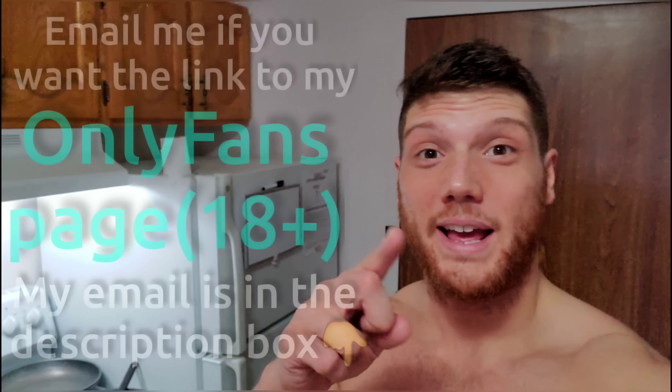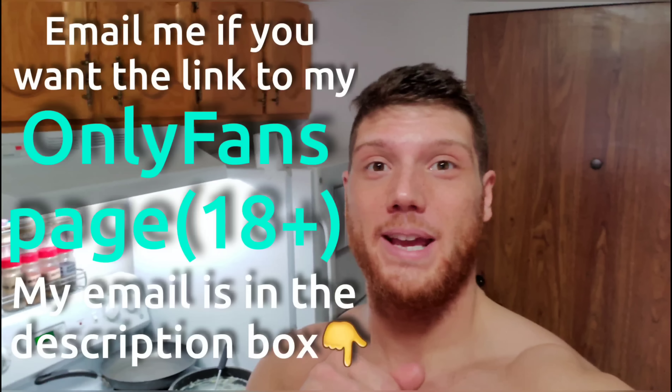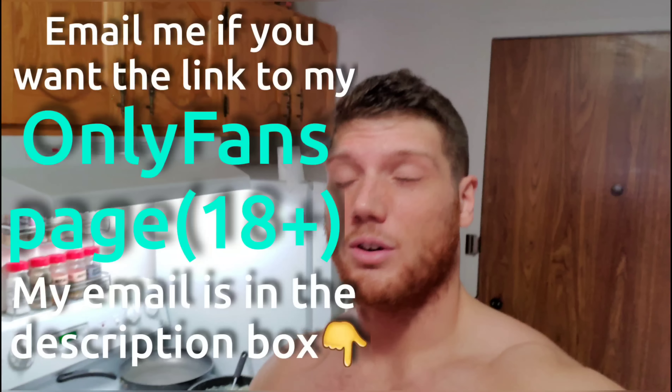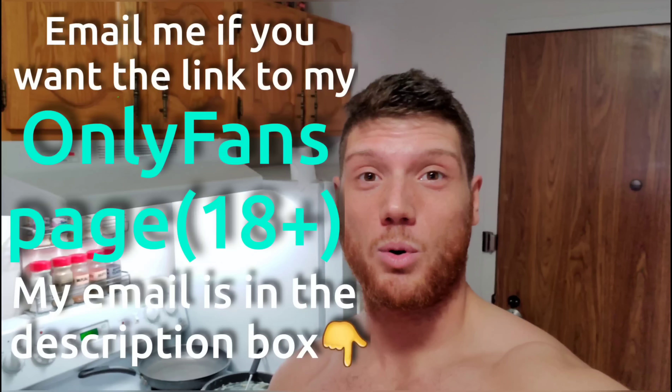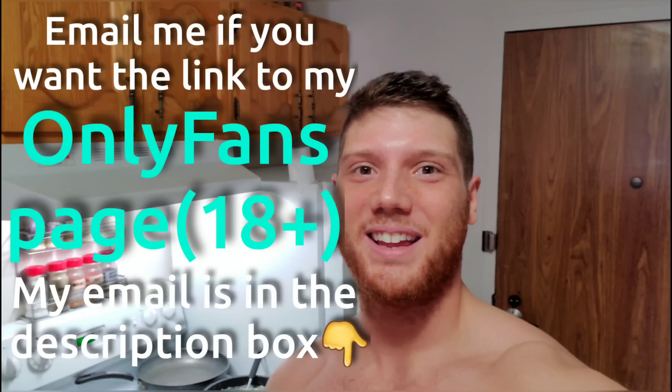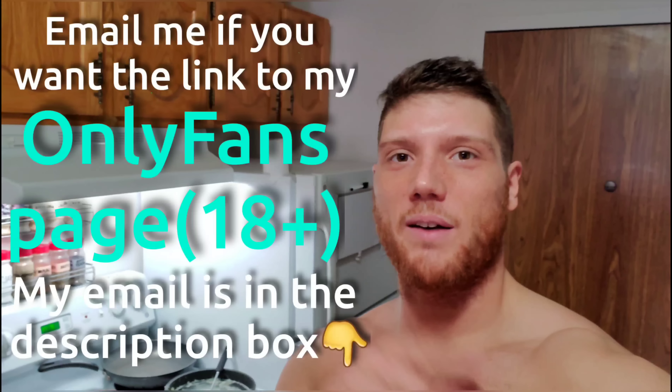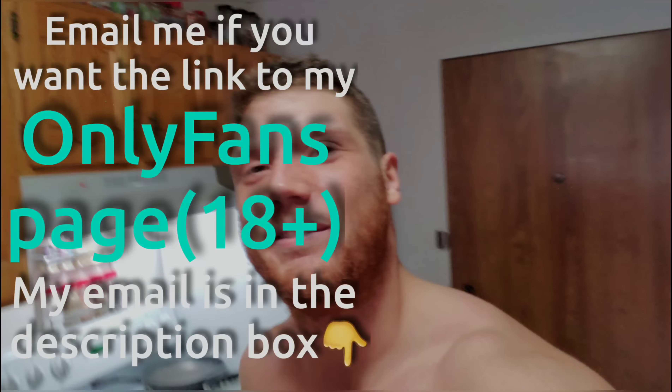Before the video starts I just want to say real quick — I post my solo porn on OnlyFans. If you want the link to my OnlyFans page, email me, I'll email back the link to everybody. So yeah, that's about it. If you want the link to my OnlyFans page, email me and you can have yourself a good time and watch my porn. Without further ado, let's go to the video.